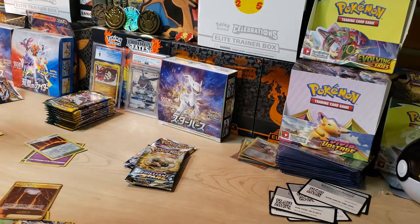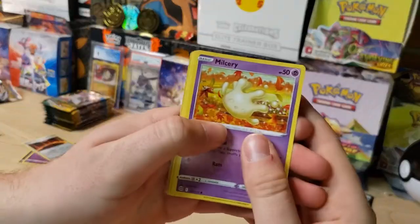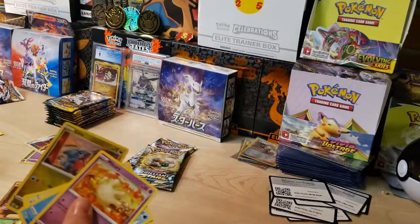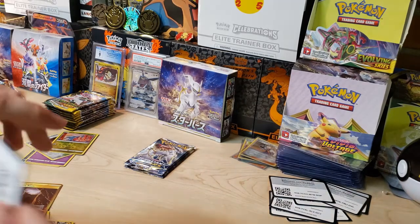We got a Milcery, a Gible, and a Whimsicott V — another hit! What is going on here? We got six hits already going into pack number seven. Almost a hit every single pack. Brilliant Stars is so good — that's why I want to get another booster box. The hits just don't stop.